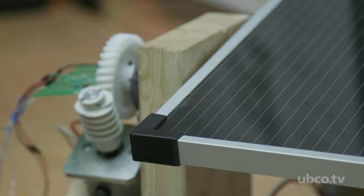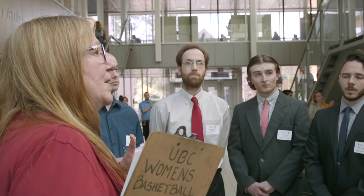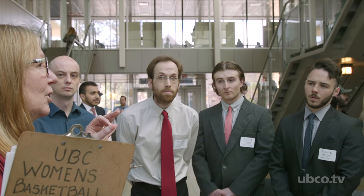The capstone design competition is important to me because it allows us to work with an industry representative and gain a good idea of what developing a product is like, or doing a research study is like, in the real world.